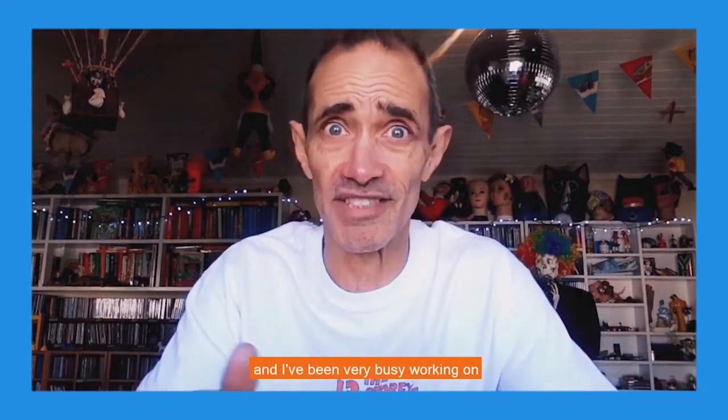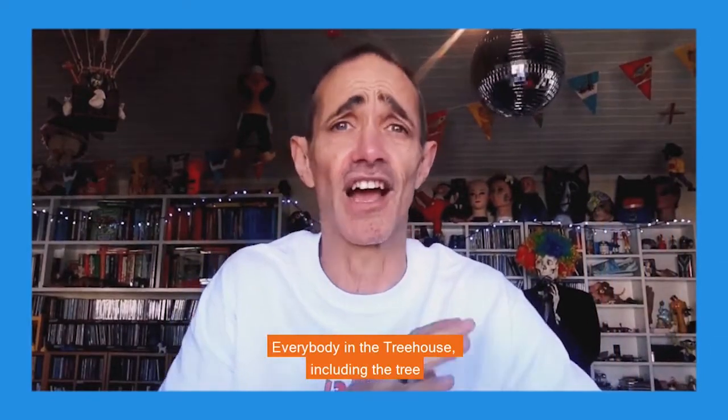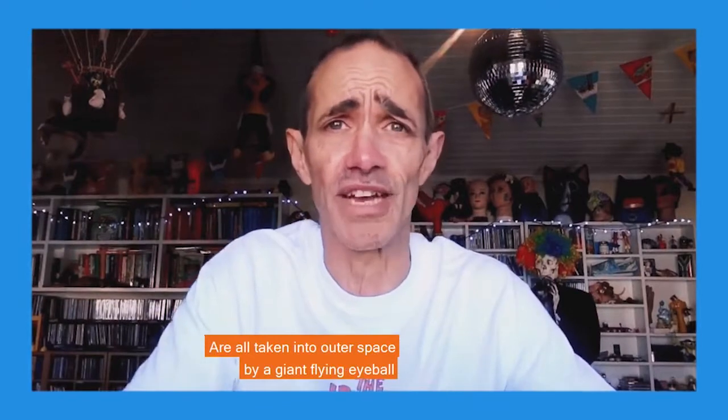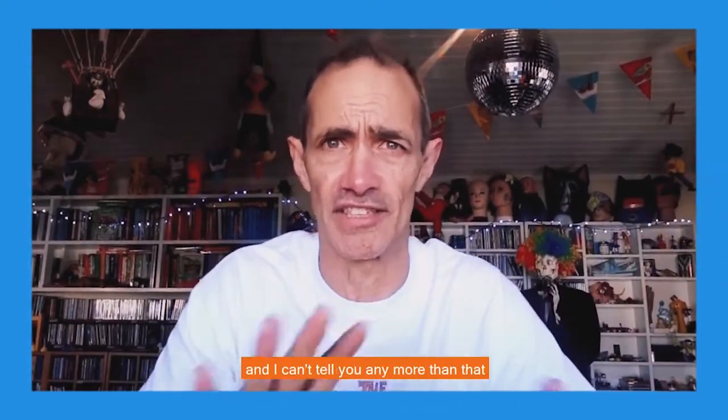Hi, I'm Andy Griffiths, one of the authors of the Treehouse series. I've been very busy working on the 130-story Treehouse, and everybody in the treehouse including the tree are all taken into outer space by a giant flying eyeball. I can't tell you any more than that — you'll just have to read the book.